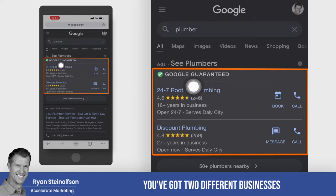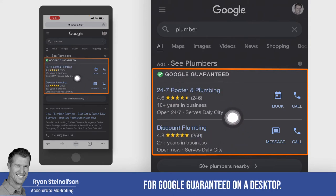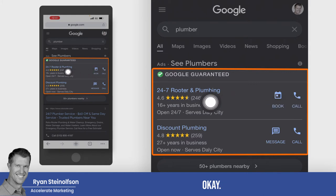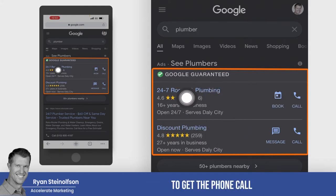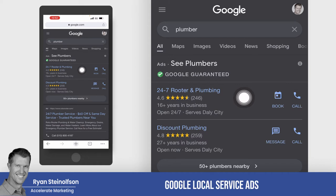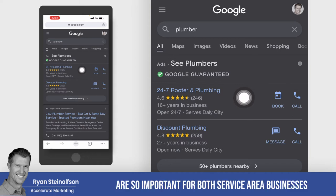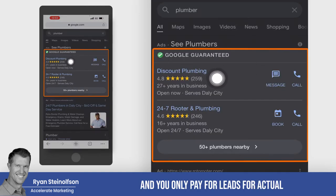You've got two different businesses that show up on mobile and three that show up at the top for Google Guaranteed on a desktop. And if you're not one of these two, you're most likely not going to get the phone call from somebody searching from a smartphone. This is the reason why LSA, or Google Local Service Ads, are so important for both service area businesses and professional services.